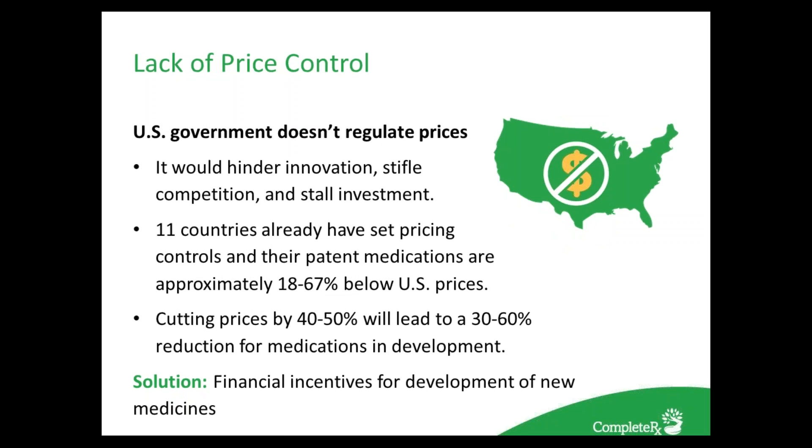Not only does polypharmacy allow prices to increase, but the fact that the U.S. does not regulate prices has also contributed. The question is: should government set a price ceiling for products or services? Many feel this would hinder innovation, stifle competition, and stall investment. Cutting prices by 40–50% could lead to a 30–60% reduction in medications in development, ultimately reducing what pharmaceutical companies spend on new medicines. However, 11 countries have already set pricing controls, and their patented medications are 18–67% below U.S. prices. Others feel we should streamline the FDA approval process or provide financial incentives for new medication development.